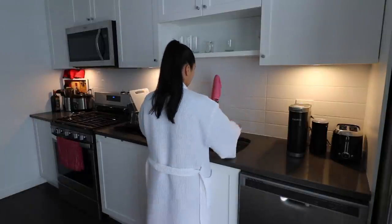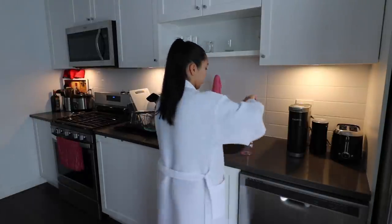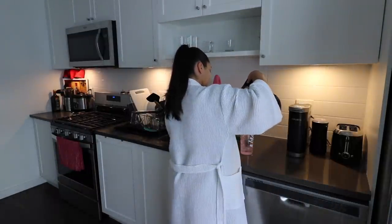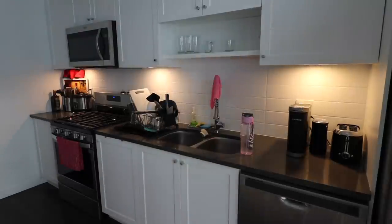I usually bring my water bottle down, rinse it out, and add some fresh water for the day. I'll sip usually a cup of water to hydrate myself before I start my coffee, and then I'll put it away for later.